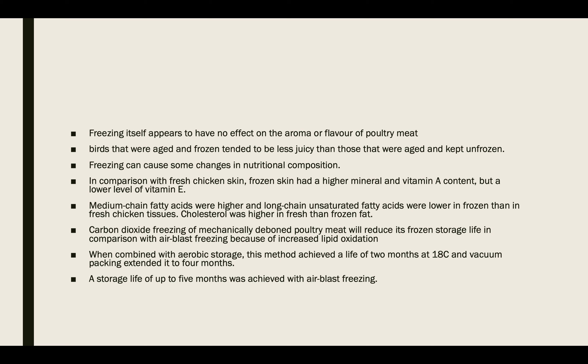None of the chilling and thawing methods had any effect on either flavor or juiciness of the cooked breast and thigh meat. Freezing itself appears to have no effect on the aroma and flavor of poultry meat. Birds that were aged and frozen tended to be less juicy than those that were aged and kept unfrozen.